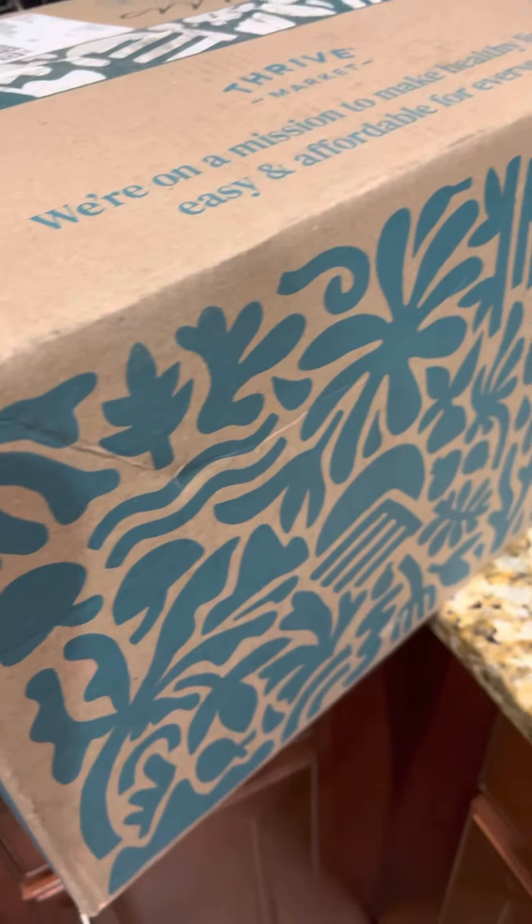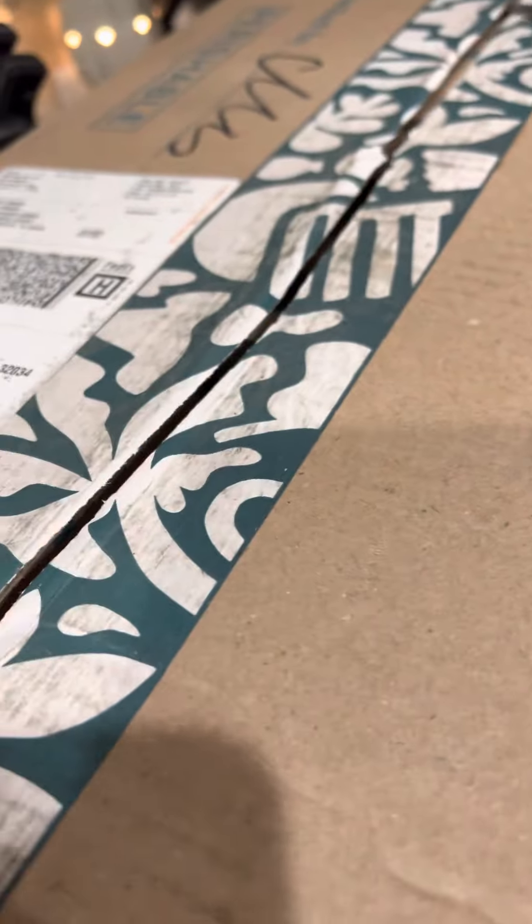I ordered this Thrive order and it just came. I thought I would share the unboxing with you. I'm a little handy with a steak knife — let's see what we've got here.